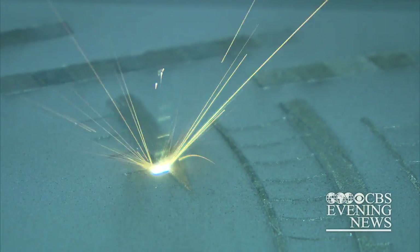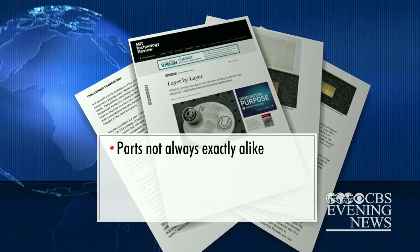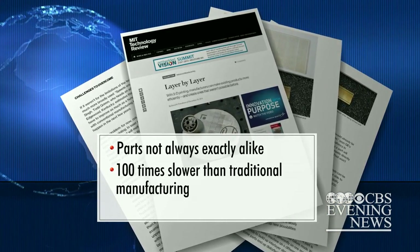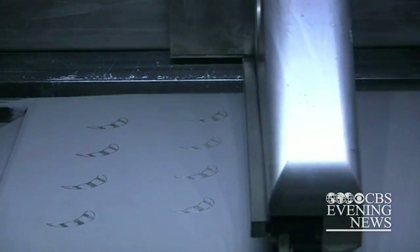The process isn't yet perfect. A study by MIT found problems with consistency — the products weren't always exactly alike. 3D printing is in some cases 100 times slower than traditional manufacturing, and the materials can cost 50 to 100 times those used in conventional production. But that is expected to change as demand increases.